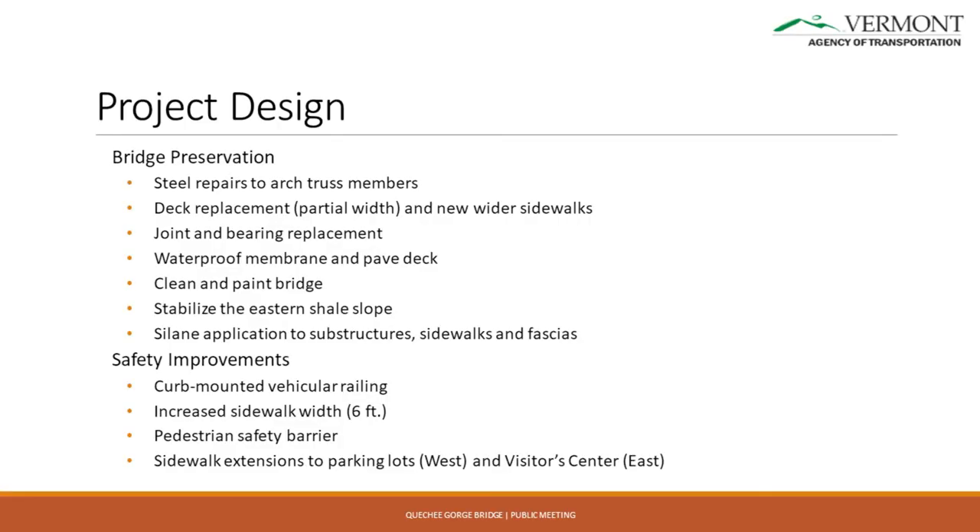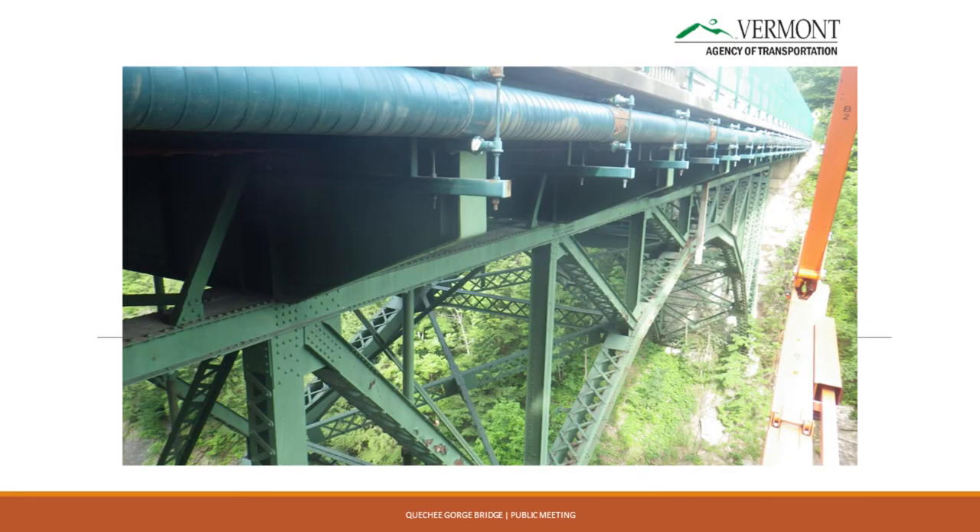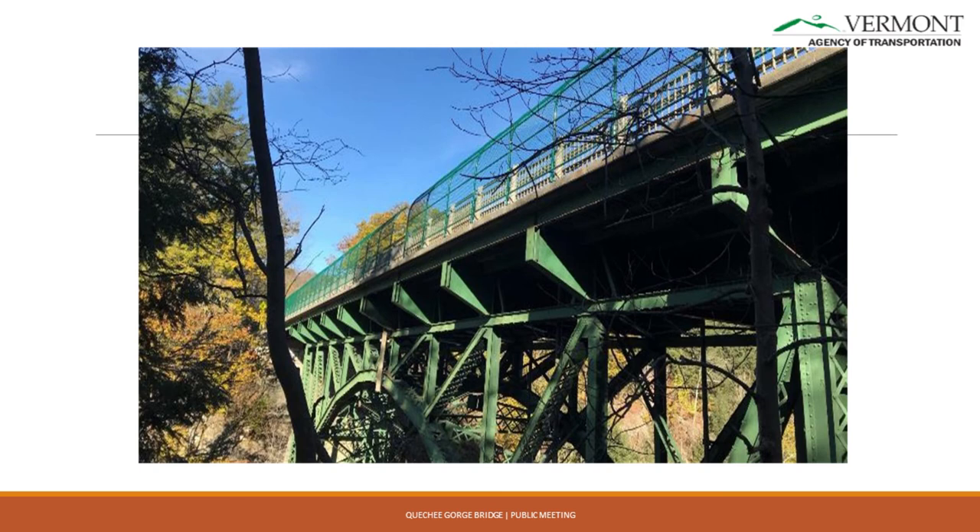For safety improvements, we're going to move the vehicular railing from the fascia to the fascia curb and put up a safety fence at the fascia — though terminating it off the bridge is always an interesting challenge. We'll put up the pedestrian safety barrier and extend the sidewalks, since there are no sidewalks off the bridge right now other than one short one on one side. We're going to extend those to parking areas off the bridge, making it much more pedestrian friendly. There's also a utility right where we don't want to see one, and the new deck is going to come out at least two and a half feet past the waterline.